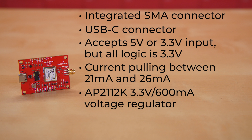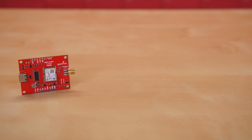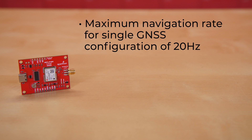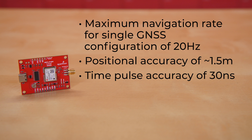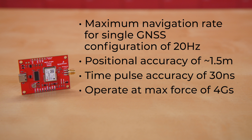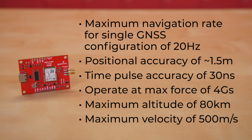There's an AP2112K 3.3V 600 mA voltage regulator and a small backup battery to help with hot starts. A hot start will reduce your time to first fix from about 28 seconds down to about 2 seconds — great work, tiny battery! It offers a maximum navigation rate for a single GNSS configuration of 20 Hz, with positional accuracy of about 1.5 m and time pulse accuracy of 30 ns. The board can operate at up to 4 Gs of force, a maximum altitude of 80 km (just under 50 miles), and a maximum velocity of 500 m/s, or a whopping 1,118 mph.